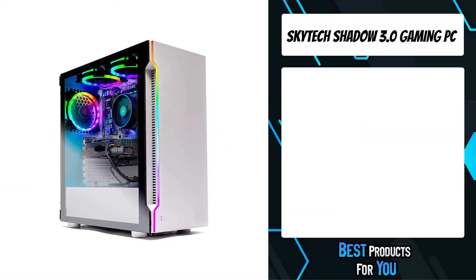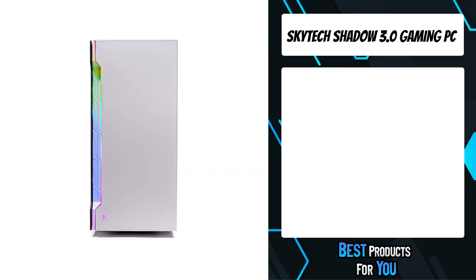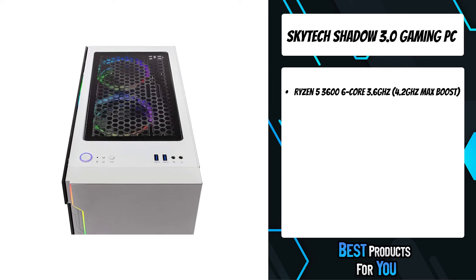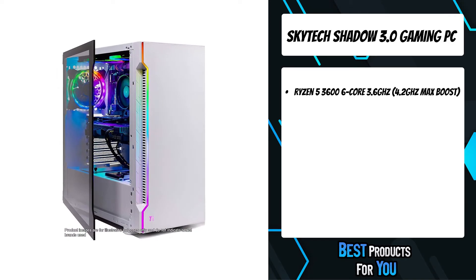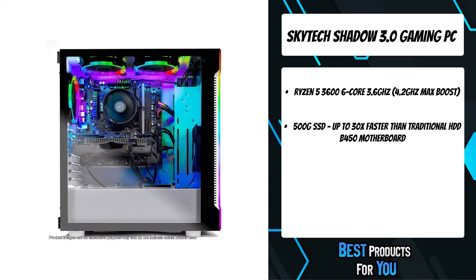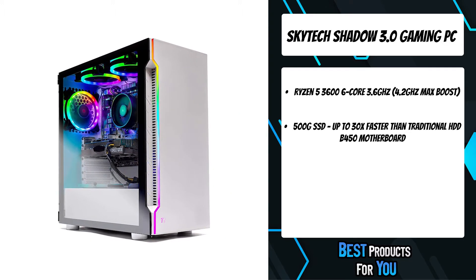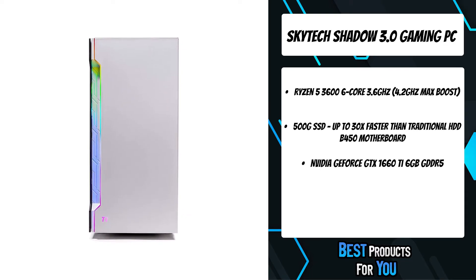The third product on the list is the Skytech Shadow 3.0 Gaming PC. Take your game to the next level. The Skytech Shadow 3.0 lets you play with higher settings, faster frame rates, and more powerful multitasking capabilities than standard gaming PCs. Featuring more power to game and stream simultaneously with no lag, the Skytech Shadow 3.0 gives gamers even more power to back up your teammates and create better content.